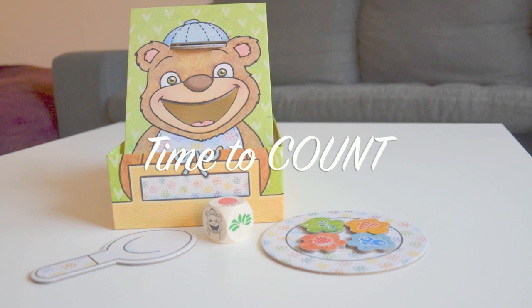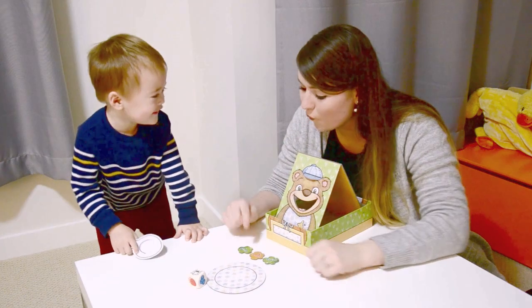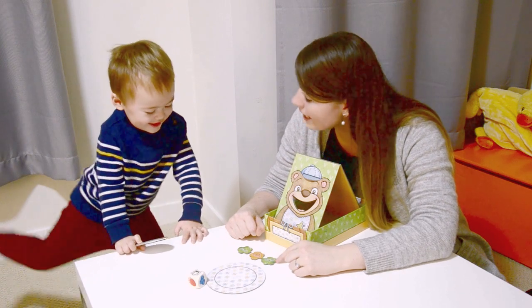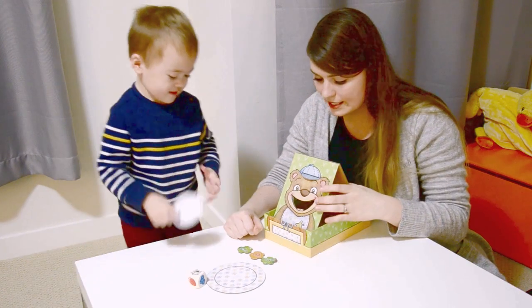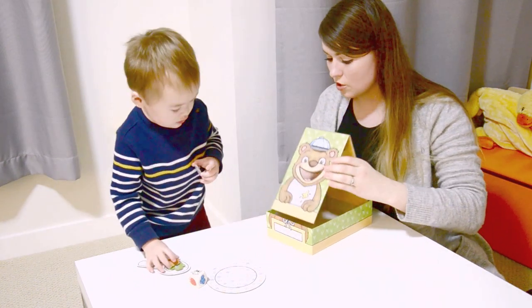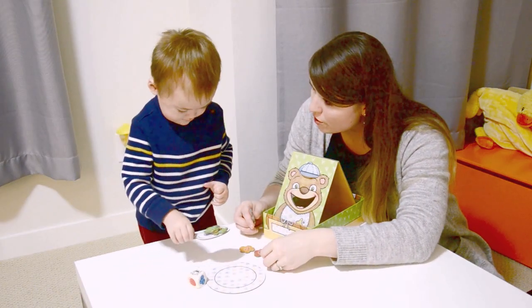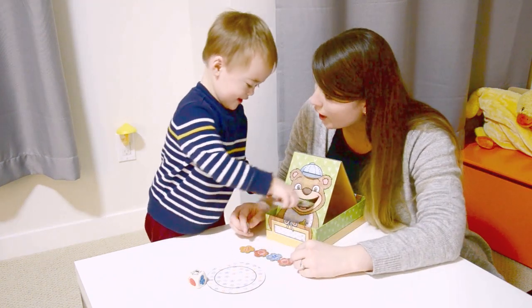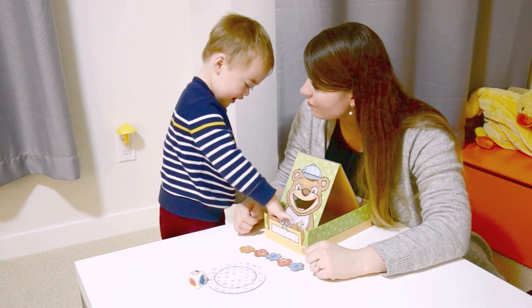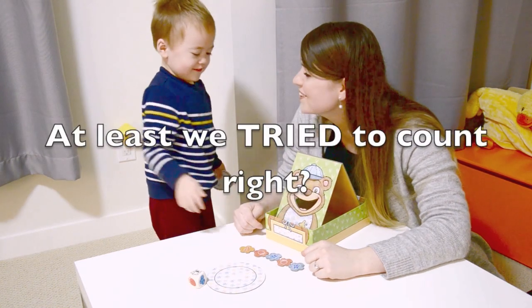So how many did we end up spilling on his bib? Let's count — one, two, three. Three ended up on his bib. Now let's see how many he ended up eating: one, two, three, four, five. Five pieces! Good job, bud. Can you count with me?